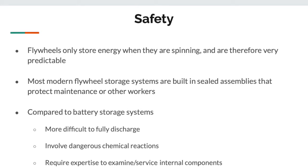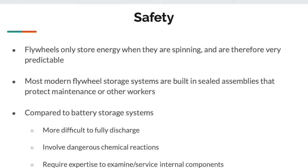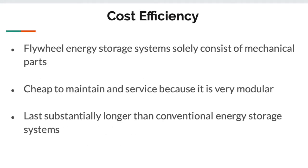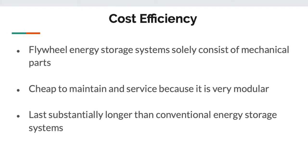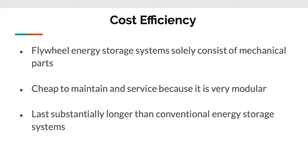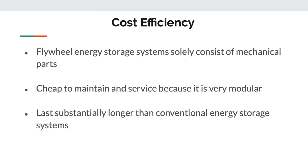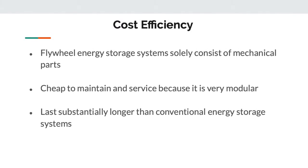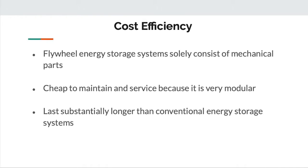Battery systems require expertise to examine and service internal components. With a flywheel, there aren't many components requiring expertise — just bearings, which may be mechanical or magnetic, and a rotating mass. When it comes to choosing an energy storage option, cost efficiency is a major deciding factor. A flywheel system consists of only mechanical parts, very cheap to maintain and service because it's modular. The motor, rotor, and bearings are all separate and can be replaced independently without replacing other parts, whereas a battery has to be replaced as an entire unit. They last substantially longer than conventional energy storage systems — many commercial flywheels are rated for 30 years or more of service.